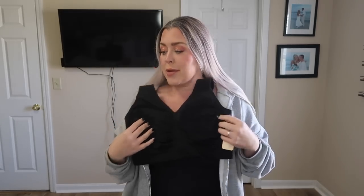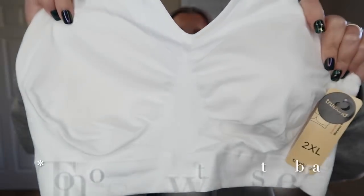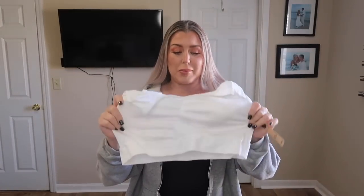Mine is in a 2XL — I wanted a bit more room because the straps are not adjustable. My measurements are in the description box below. They sent this in black and also white so you can see it better. The wonderful thing about Shaper Mint products is that they're breathable and it doesn't feel like you're wearing anything. You can also find them on Amazon — everything is linked in my description box.